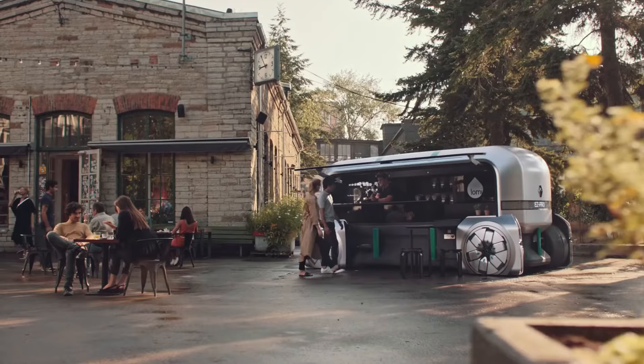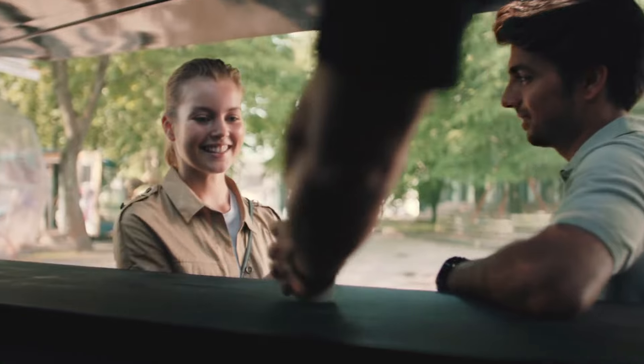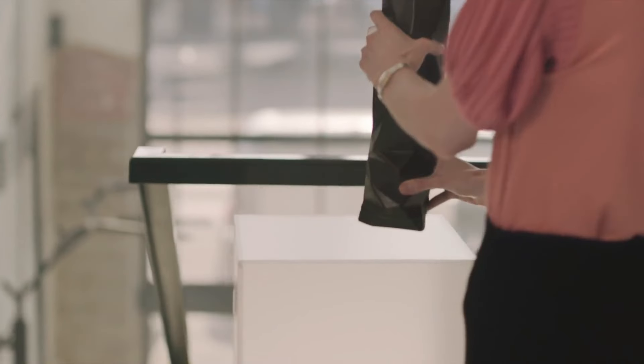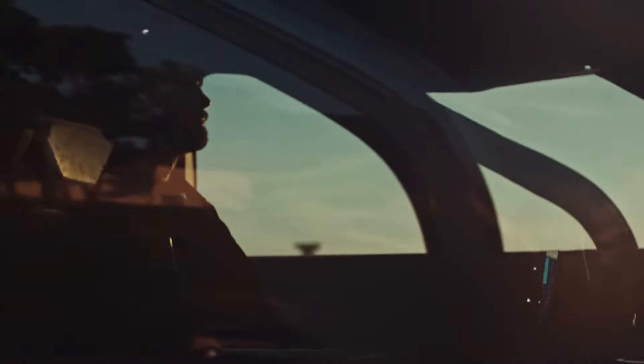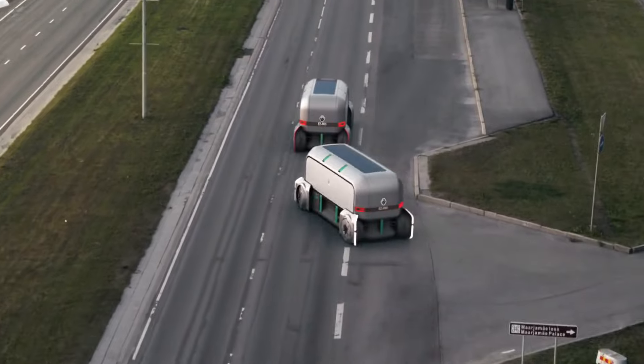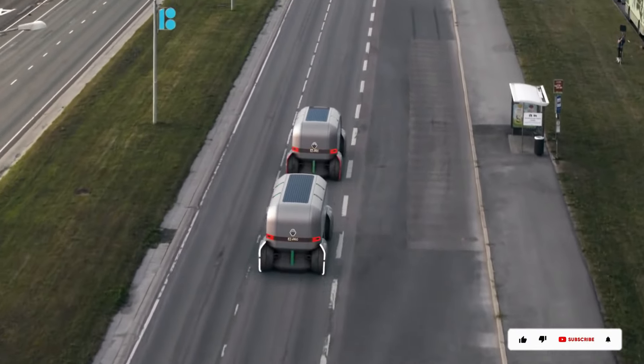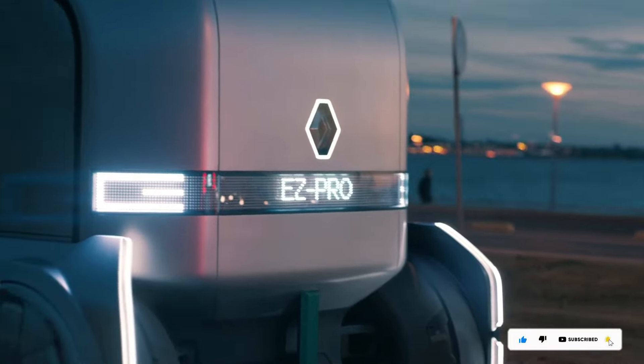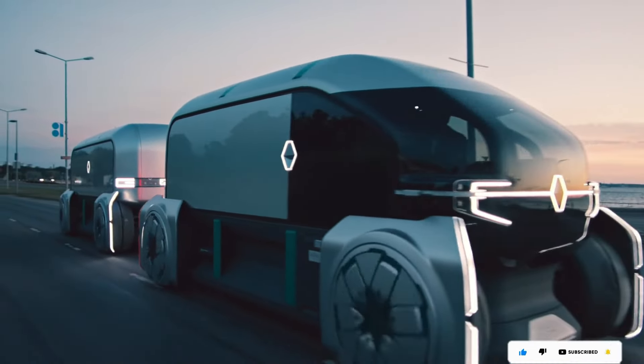Consumers get to decide the delivery specifics, including where, when, and how their packages are delivered. Renault's Easy Pro Robo is designed to seamlessly integrate into city landscapes, addressing issues like traffic congestion and pollution. It offers a collaborative, adaptable, and speedy solution to challenges faced by businesses and individuals in the final stages of the supply chain.